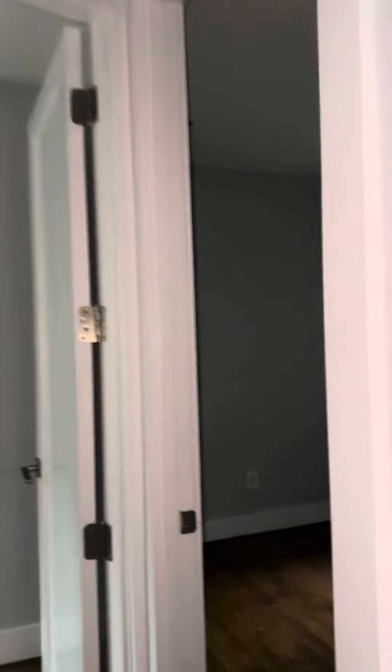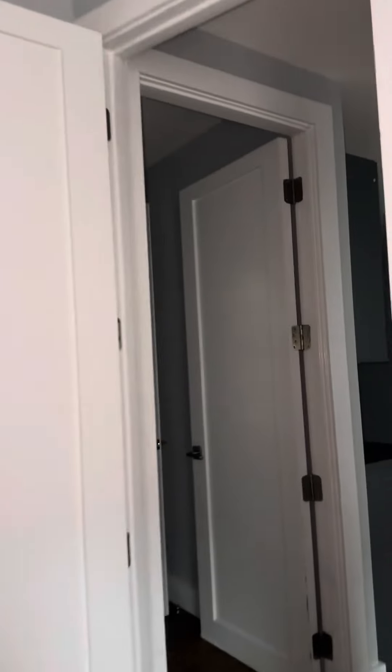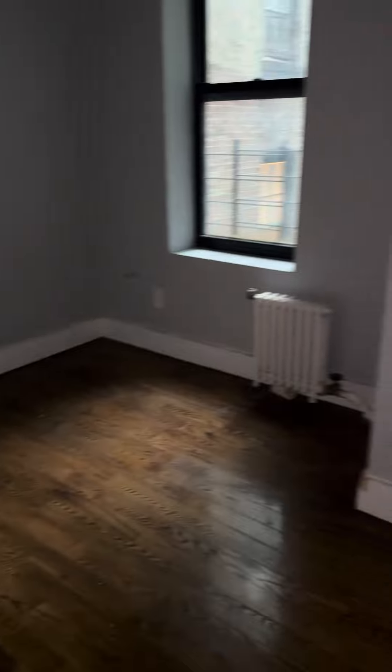Got two rooms here off to the side of the kitchen. Bedroom number one can fit a queen, but maybe a full more comfortably. Front facing window, nice closet space with shelving above. Bedroom number two also has its own closet — maybe a full more comfortably in this one as well. Back facing windows.